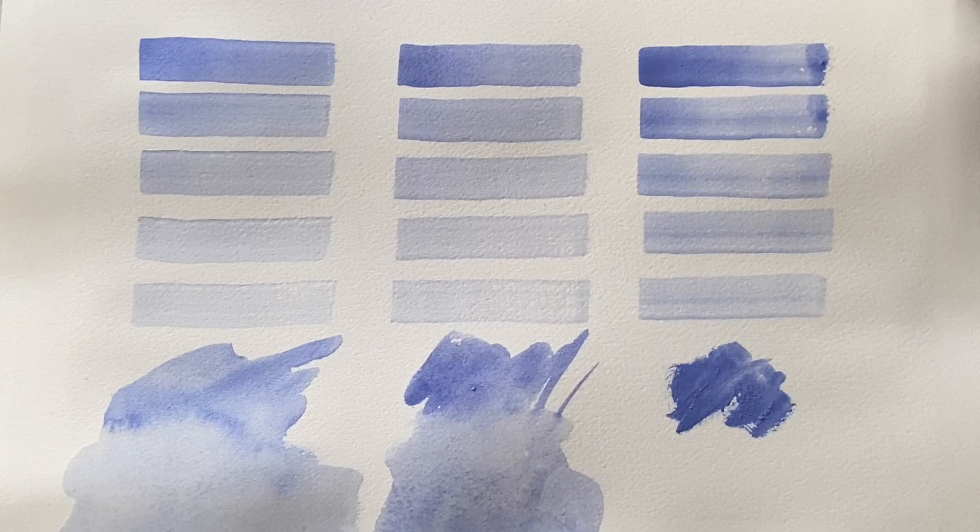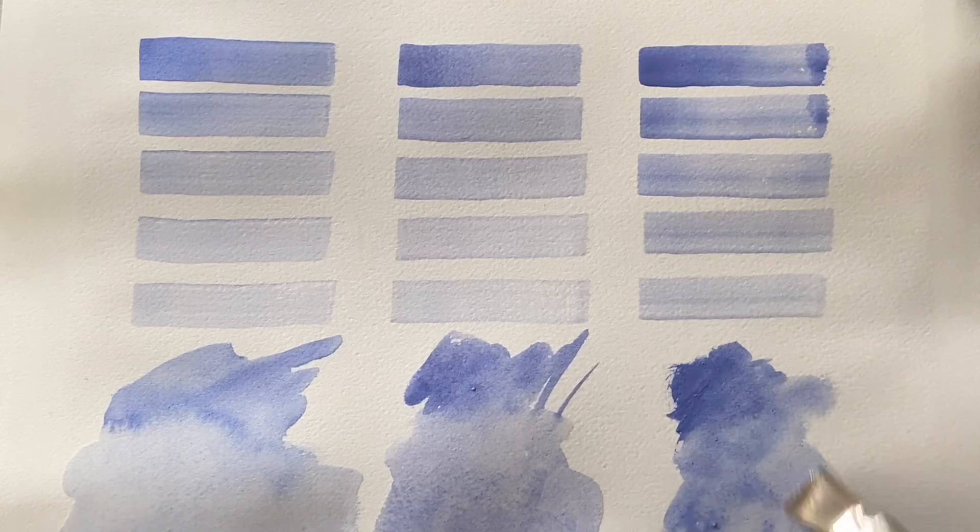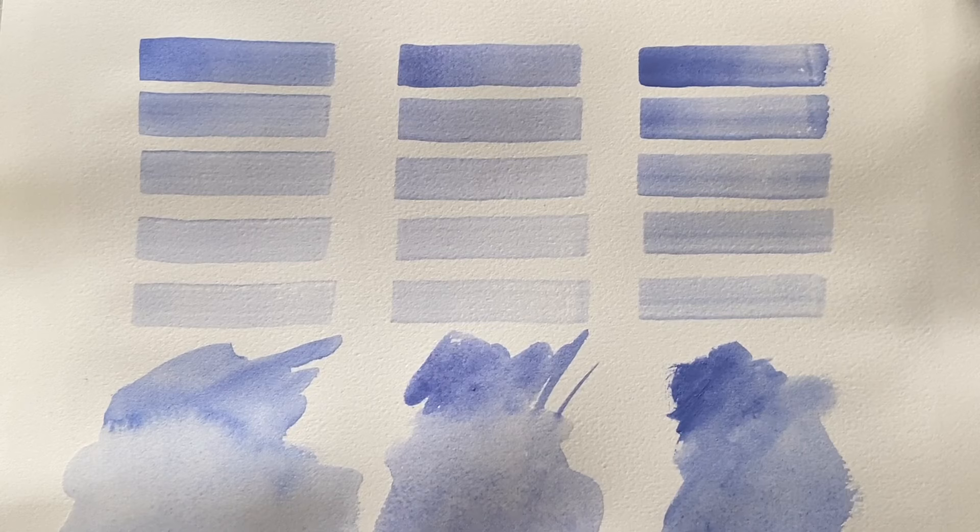And this is the final one by Shin Han. This also looks a little greyer than the Holbein lavender — a little bluer, almost with a sort of indigo tinge to it. This is the one that uses cobalt blue and not ultramarine blue like the other two. Let's leave them to dry completely and then come back and have a look at how they look once they've dried.